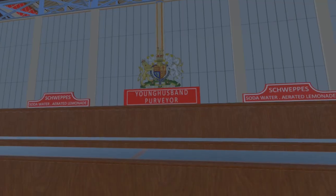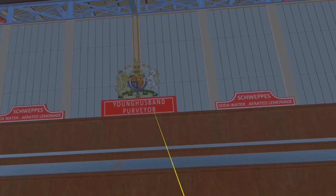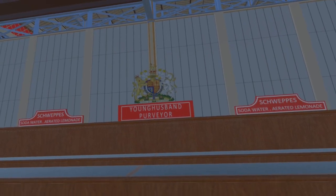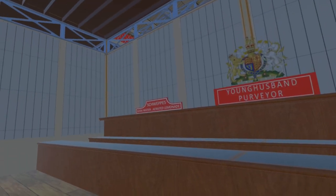Here we can see that the first-class refreshment court in the north transept was managed by Mr Younghusband. The placing of his sign under the royal arms may have been opportunistic, as we assume it was only Schweppes who benefited from a royal warrant.